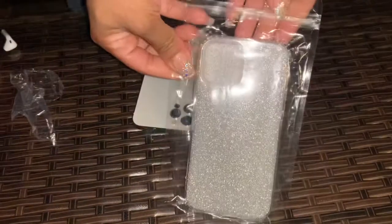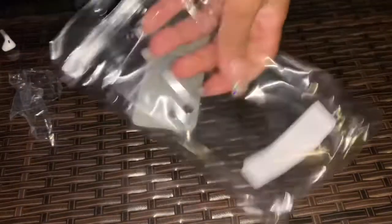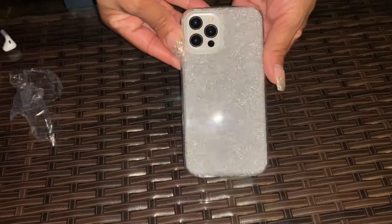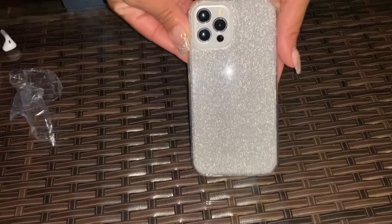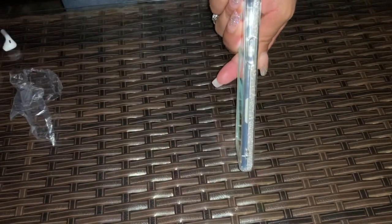This next case is from Shein as well — very shiny, very nice. Here's how the size looks on the phone.